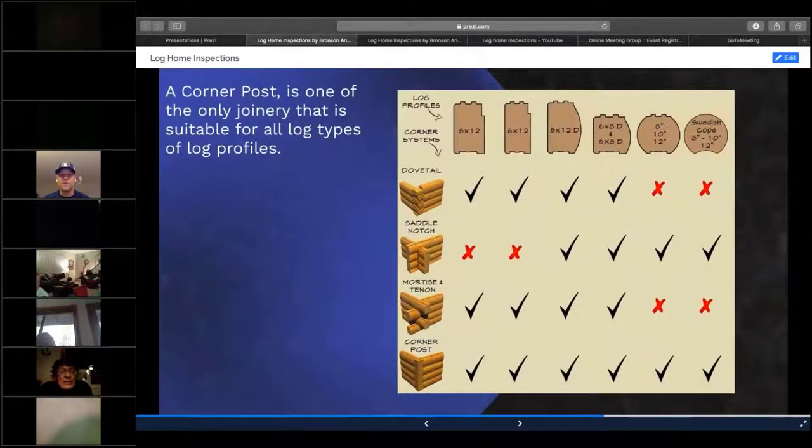This diagram shows what types of logs work together. At the top you can see the log profiles — eight by twelve, six by twelve. The first two are H's, the second two are D's, and then you have the two rounds — some people call those double D's. The joinery types are dovetail, saddle notch, mortise and tenon (button pass), and corner post. If you know the joineries were performed on site, make sure you go back to this diagram and confirm the joinery matches the log profile — that's very important.